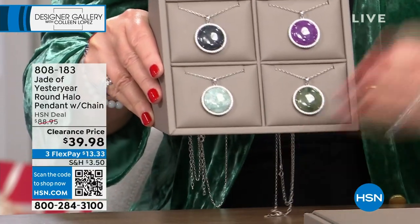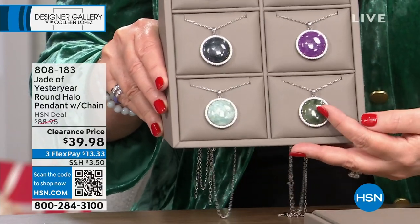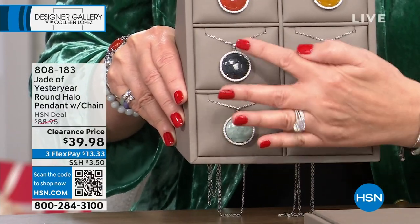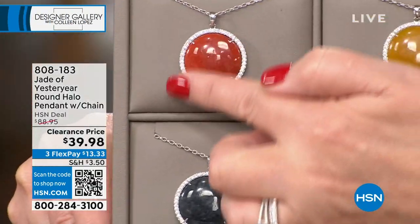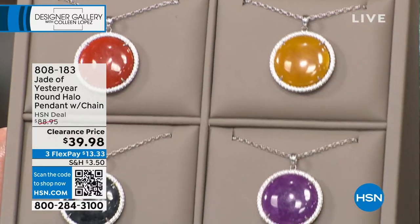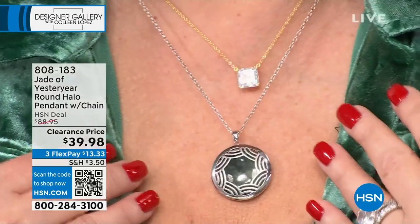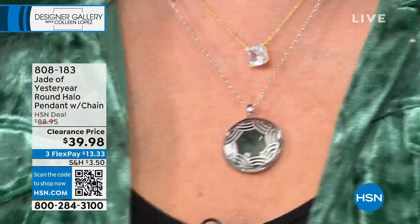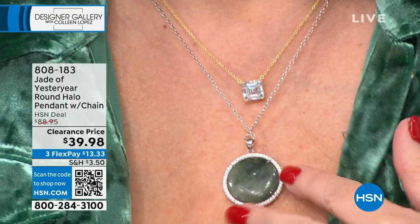It comes on a beautiful chain. I'm wearing it right here so you can see it — it's so gorgeous on the neck. I put mine on backwards. Well, that's kind of good because look at the back — it's even pretty from the back. It's reversible! I didn't realize I put it on backwards.